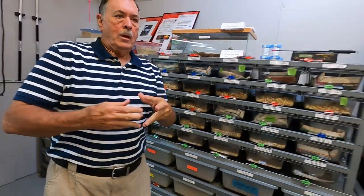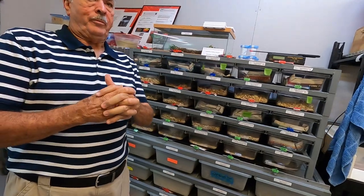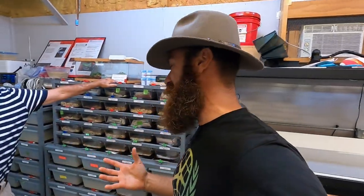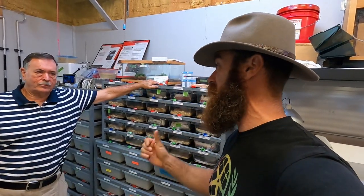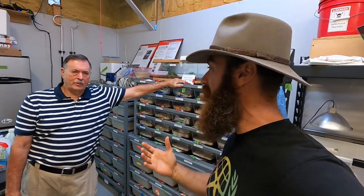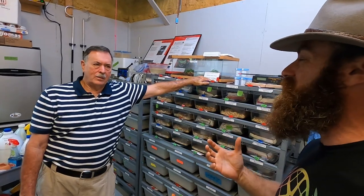How long have you been involved with venomous snakes? Since I was seven years old. Can I ask how old you are now? 71 years old — how cool is that! Jack's been very kind with his knowledge and also introduced me to Carl Barden. We visited the Reptile Discovery Center as well, and that's because of Jack's introducing us. What an incredible group of guys.